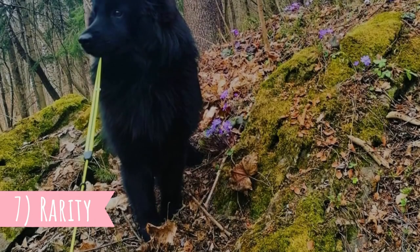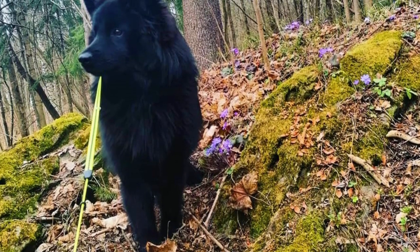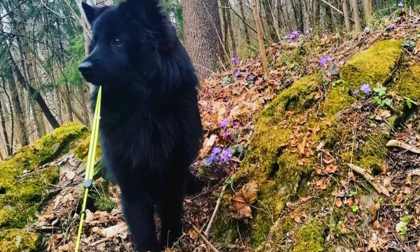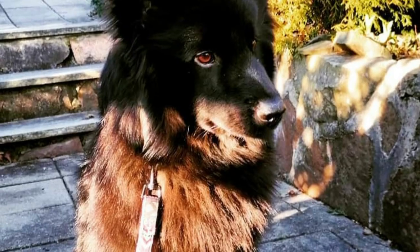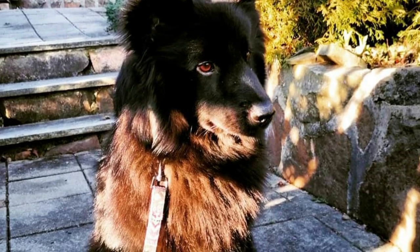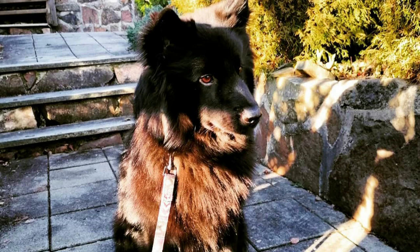7. Rarity. The Swedish Labhund is a very rare dog breed and it is very hard to find them outside Scandinavia. It is believed that there are only something above 1,000 purebred Swedish Labhunds today, most of them in Sweden. However, their popularity as well as their numbers are slightly rising and this breed is not on the verge of extinction.